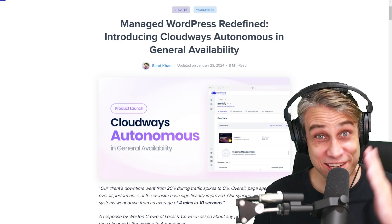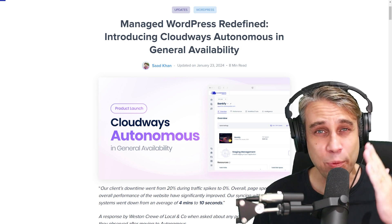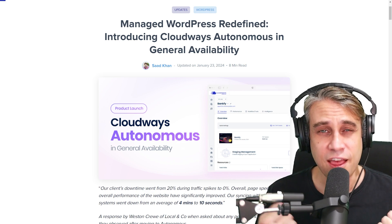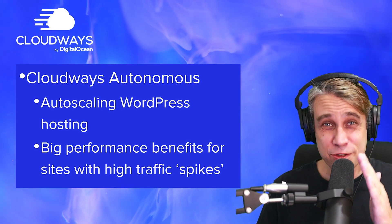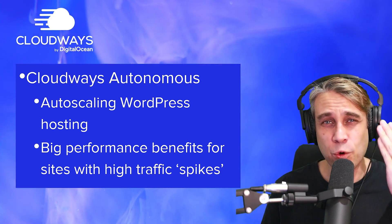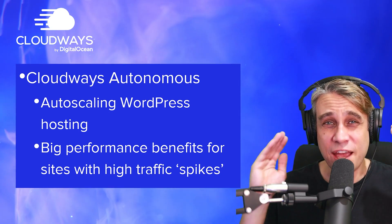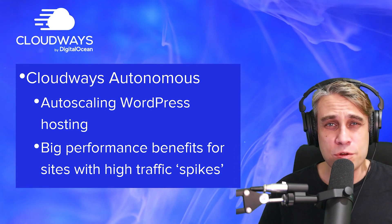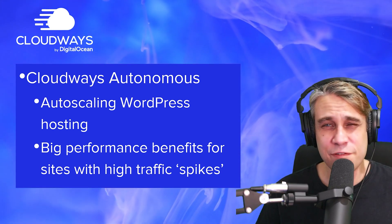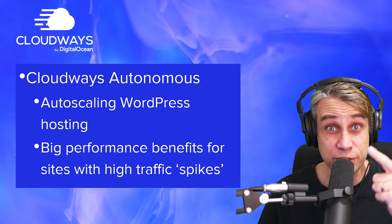In today's video, we are going to look at some of the latest technology in WordPress hosting. Cloudways just recently launched their latest product, Cloudways Autonomous. This is a new kind of WordPress hosting that features auto-scaling technology. It's a very exciting prospect because I've never really seen a web host offer auto-scaling technology at an affordable price with a setup process that's very easy to deploy. This opens the technology up to a much broader audience — even fairly non-technical web designers can now set up their WordPress sites with this technology.